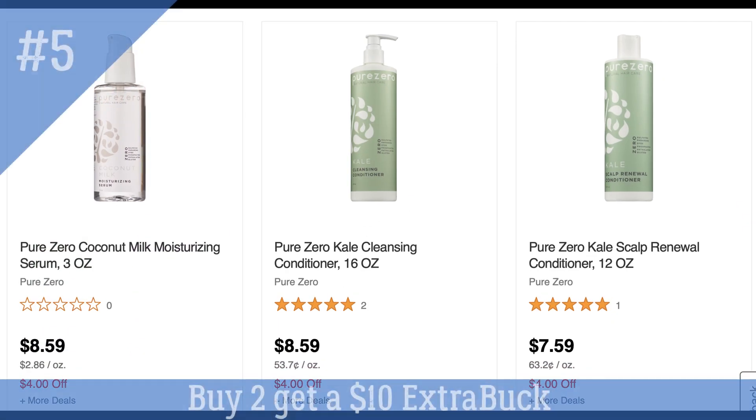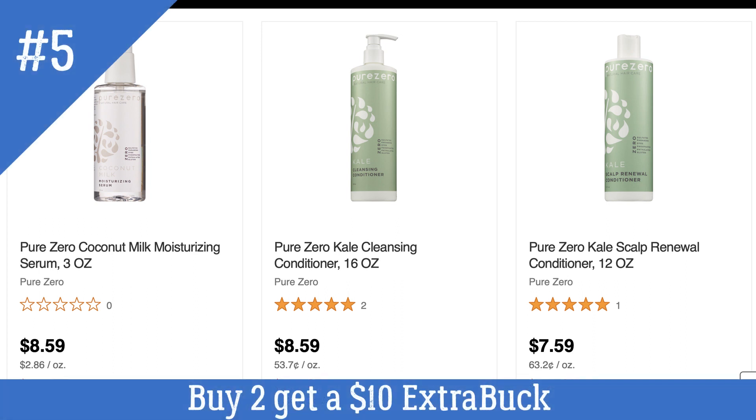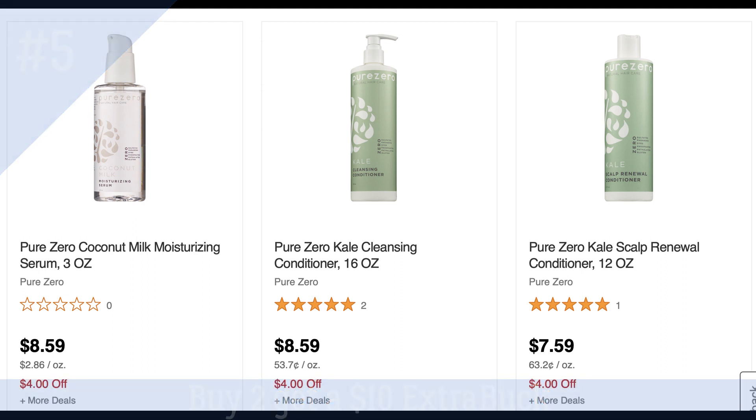Another deal we've been seeing week to week is on Pure Zero Hair Care. Not too many products are available — they're not available online, only in store, and some stores may not carry them. But they are buy two, get a $10 extra buck again this week. The cheapest product is $7.59, so you could grab two and get that $10 extra buck back. The deal is a limit of one.